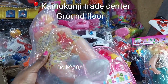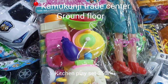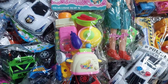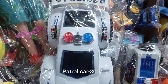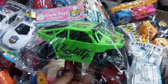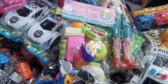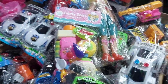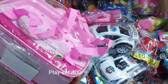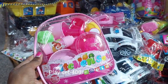I also went to Kamukunji Trade Center — I was on the hunt for some toys for my daughter. It's good to keep her busy, especially during the time that school has been closed, so that she can keep herself entertained together with her peers in the apartment and do some constructive play instead of being on the screen the entire time. The toys were very affordable there compared to other buildings.